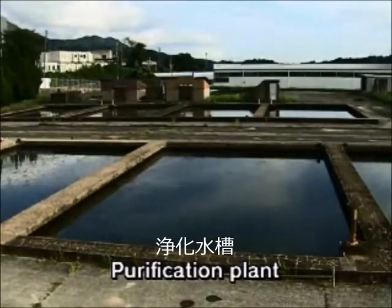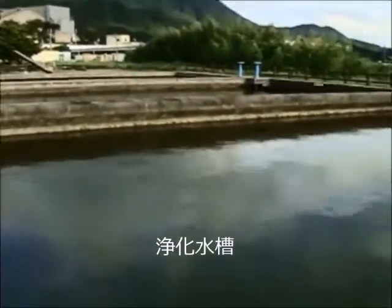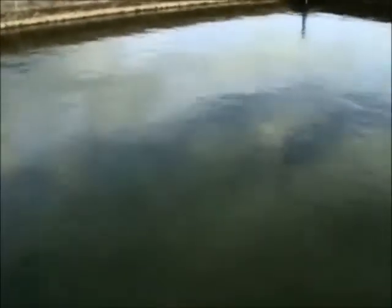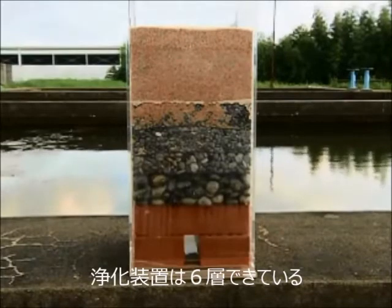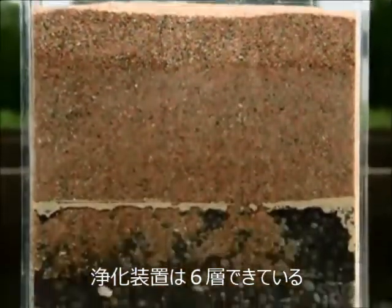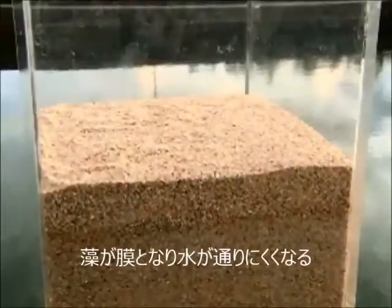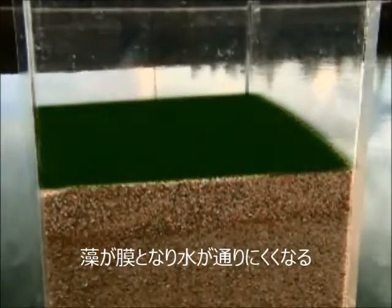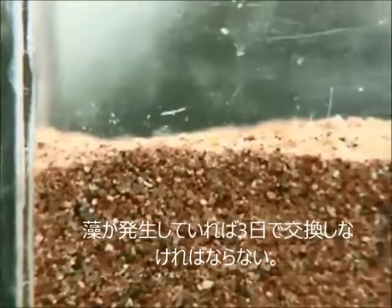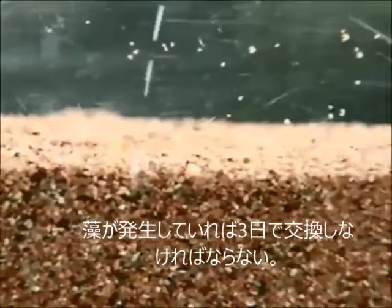At the purification plant, filtration is used to purify the water from the reservoir. Without micro-bubbles, blue-green algae in the water could prevent this process. Here's a model of the filter — the water is passed through sand and gravel for six hours, then chlorine is added to make it fit for household use. Any blue-green algae in the water sticks to the sand on the surface and creates a film, preventing water from passing through. Normally the sand on the surface is replaced monthly, but once blue-green algae has started to grow, the sand needs to be replaced every three days.